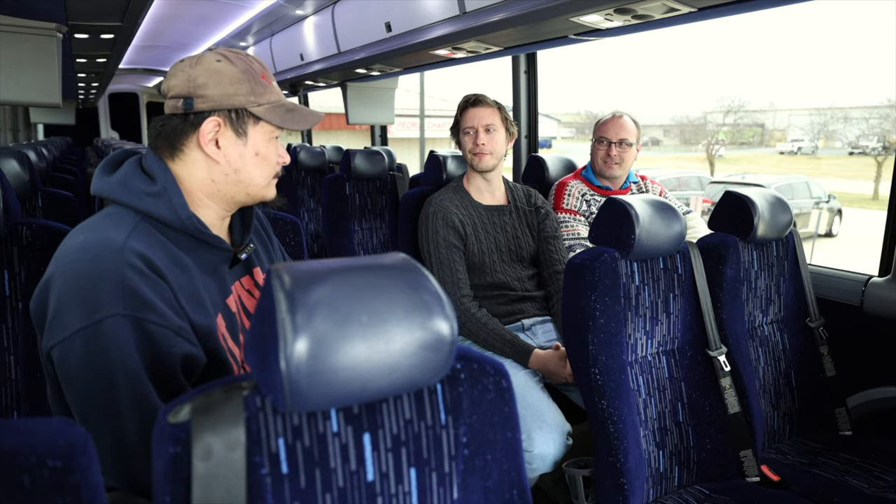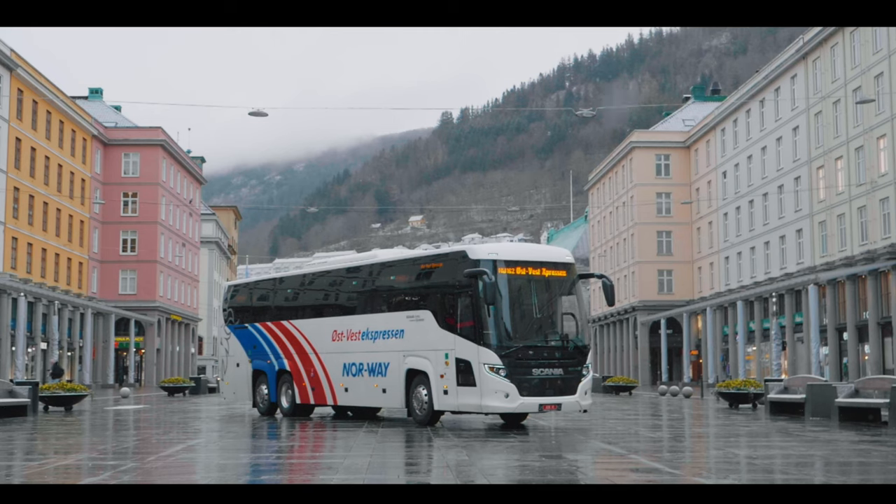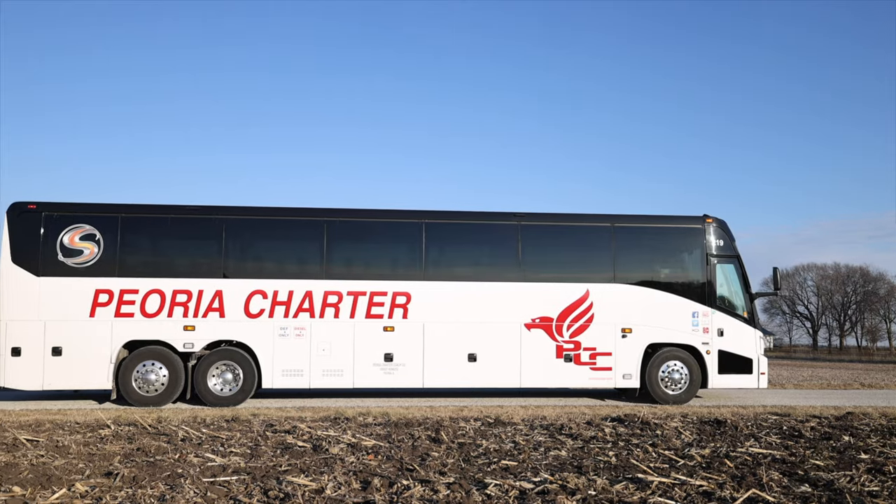We're talking about the 45-foot version, or the 14-meter-long three-axle Scania, which is the equivalent of the 45-foot three-axle MCI J4500. Now let's talk about performance and driving. The J4500 has a Cummins ISX 12 with 400 horsepower diesel engine and the Allison B500 transmission. What's inside the Scania Touring?